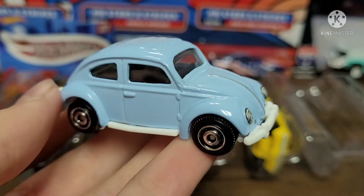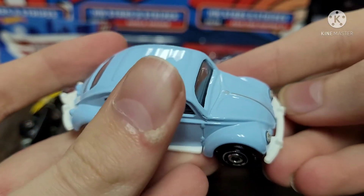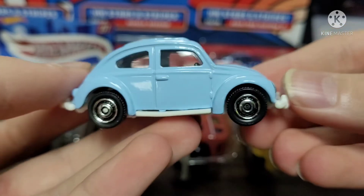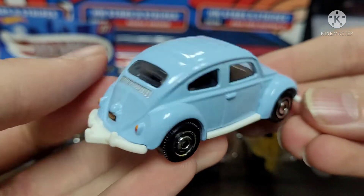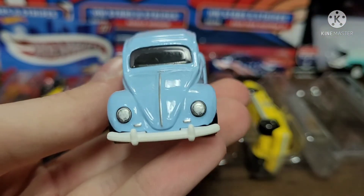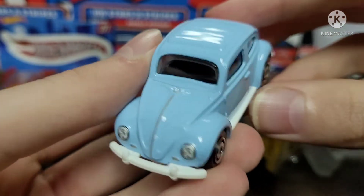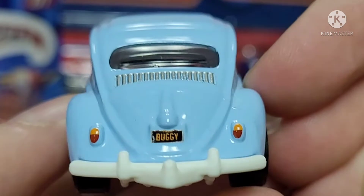First we have this nice looking 62 Volkswagen Beetle. Never mind the dirt under my fingernails, guys — I've been doing some model cars lately. It's a really nice blue color and it looks really nice. The white bumpers on a Volkswagen? Yes, that looks awesome. You have colored tail lights and 'buggy' written on the license plate.